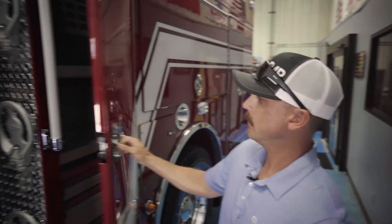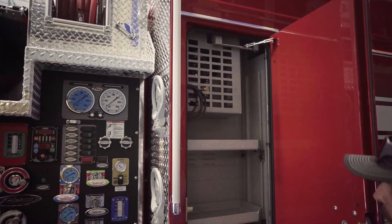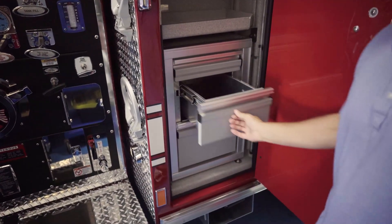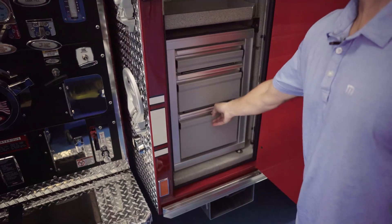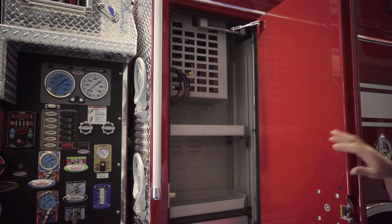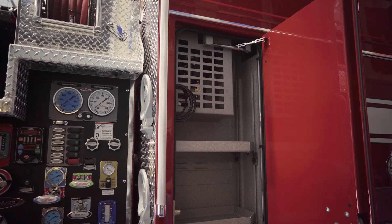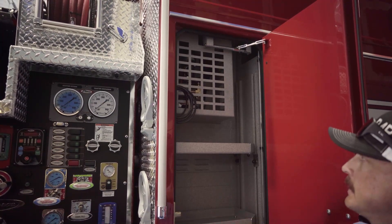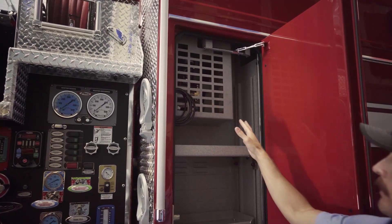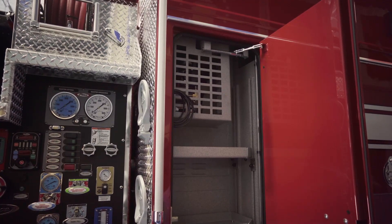Moving forward, the engineer's compartment — we went with a reverse hinge, which just makes sense so you're not fighting the door. Sliders for all your brass and appliances. One thing with the air compressor: it's tied into the Kuzma. So if the engine has an air leak or you're losing air overnight, once you're plugged in and the engine senses you've dropped to a certain PSI, this secondary compressor will automatically kick on and fill those tanks up. You should never have low air alarms; you'll always have a full tank of air.